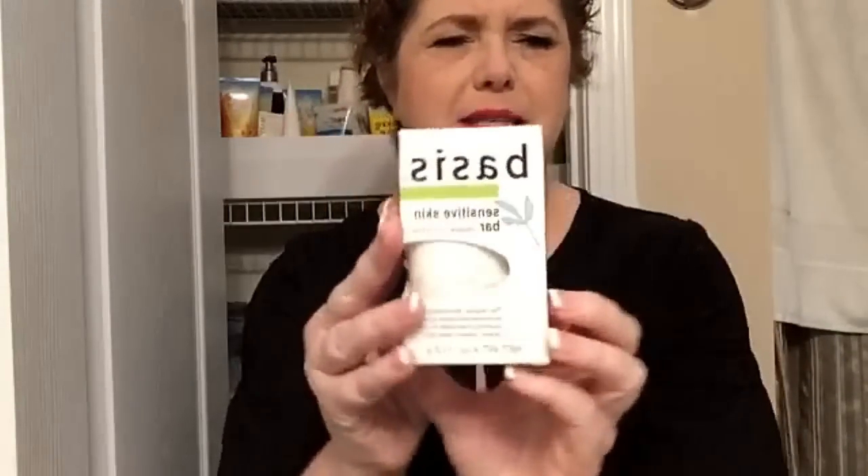It is called Basis — B-A-S-I-S — and I did not flip my camera around again, y'all, I'm just a creature of habit. You can get it at Walmart on the beauty aisle, and I think you can get it at Walgreens and some other places. I buy it in bulk when I can find it.